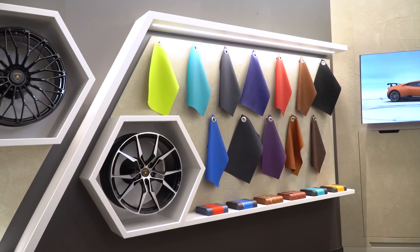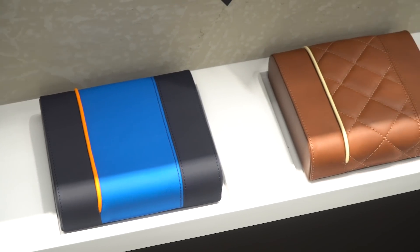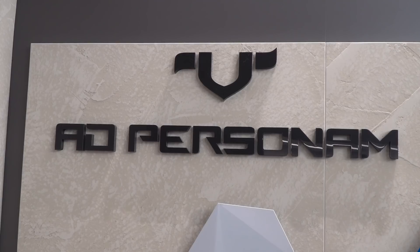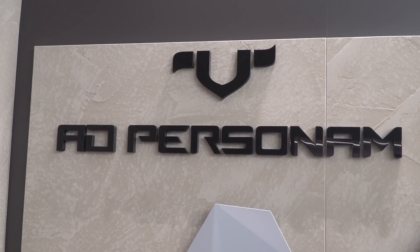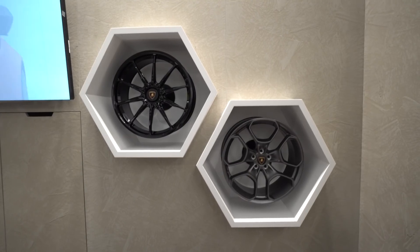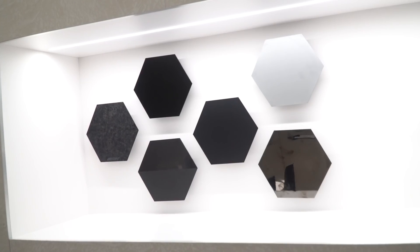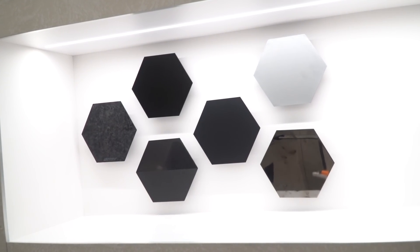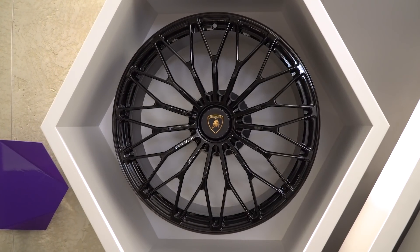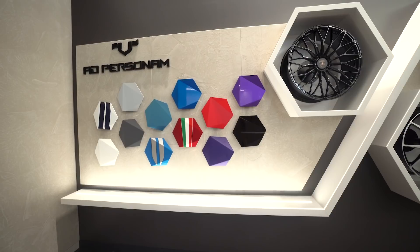Here you'll see a lot of beautiful Alcantaras and leathers — lots of things you can do through the Ad Personam program. Ad Personam is Lamborghini's customization program where you can really do whatever your heart desires. The guys in Italy are great about getting us quotes and telling us what is and isn't feasible. They do have carte blanche to decline if they don't like your idea, but I've yet to have that happen — they're really open-minded and great to work with.